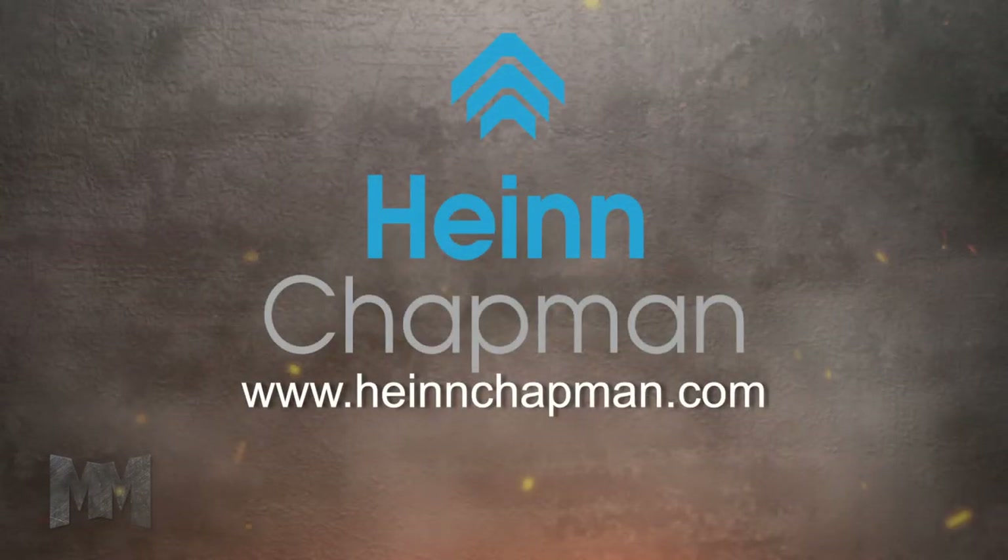Visit them at hindchapman.com. This is John Criswell for Manufacturing Marvels.